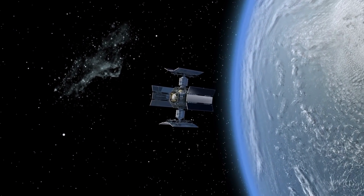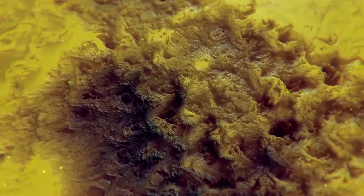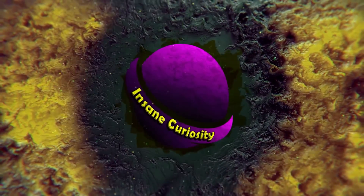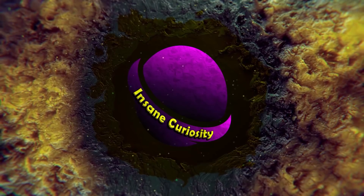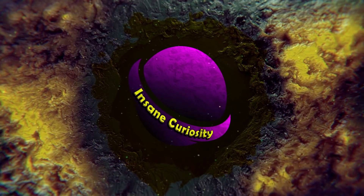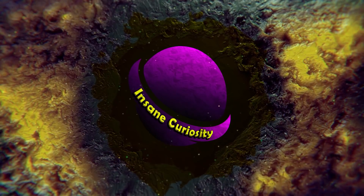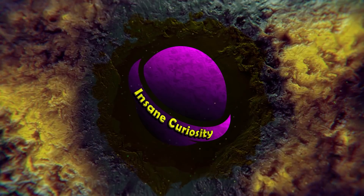That's all for this video! Did you like it? What do you think about WASP-189b? Can you imagine yourself in a sci-fi scenario on this planet? Let us know in the comments below! Free your imagination! See you next time on the channel!